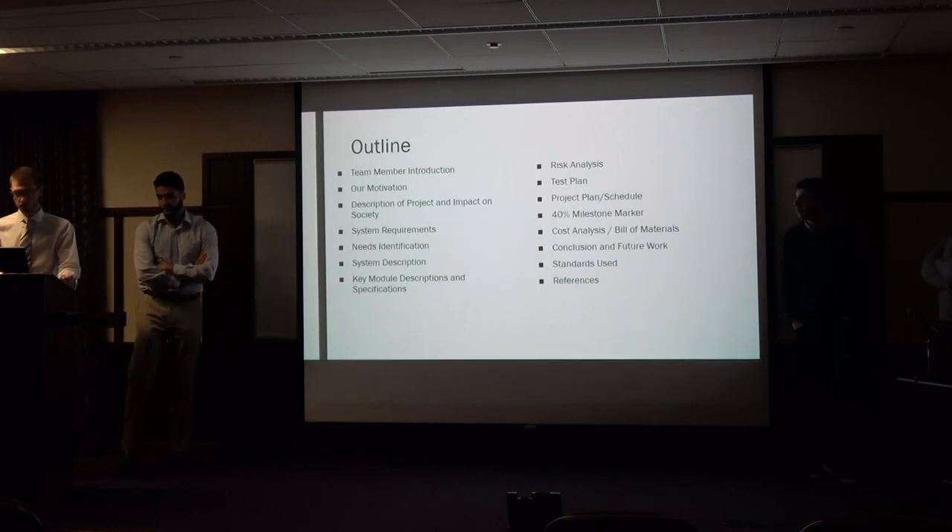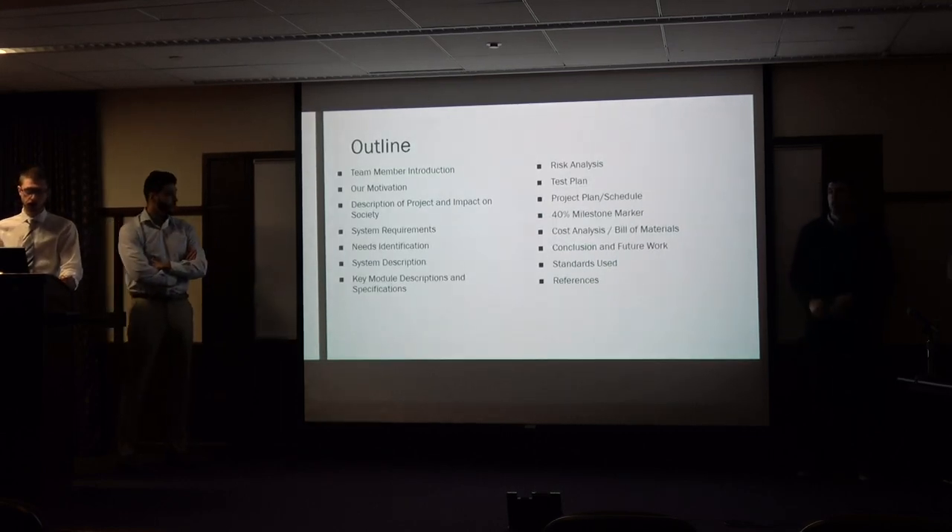Our project is integration. To start off, our outline is what we'll talk about.